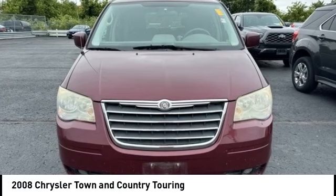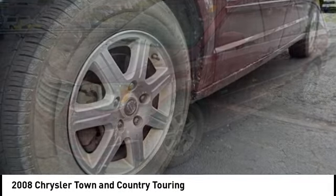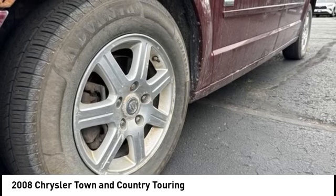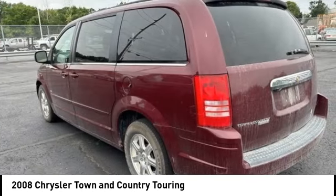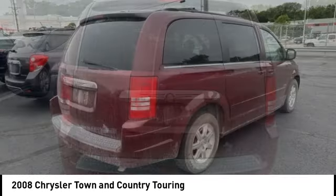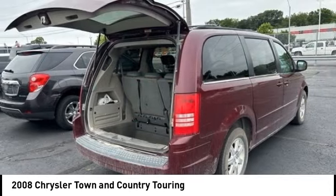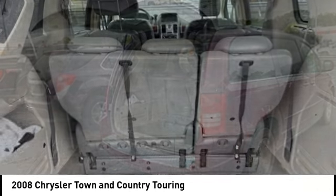Come test drive the 2008 Town & Country. Town & Country's V6 engine provides plenty of power while still providing the fuel efficiency you look for in a vehicle. Tow up to 3,600 pounds when your Town & Country is equipped with a towing prep package. Seat 7 comfortably and choose from stow and go seating or the innovative swivel and go seating.